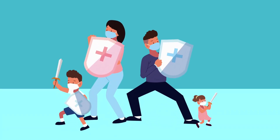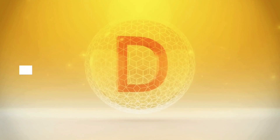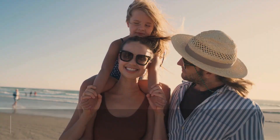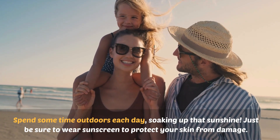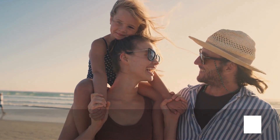Now that we know the signs of vitamin D deficiency, let's talk about how to prevent it. Here are five simple ways to make sure you're getting enough vitamin D. Number one: get some sun. Spend some time outdoors each day soaking up that sunshine. Just be sure to wear sunscreen to protect your skin from damage.